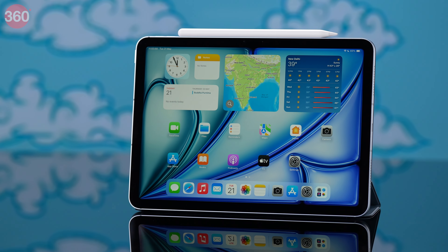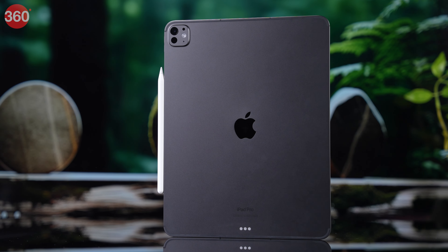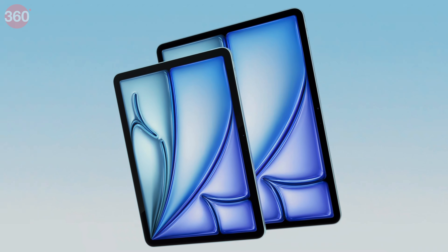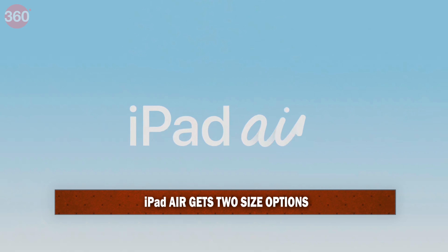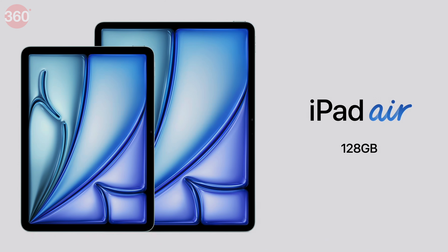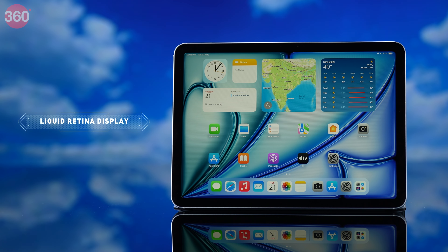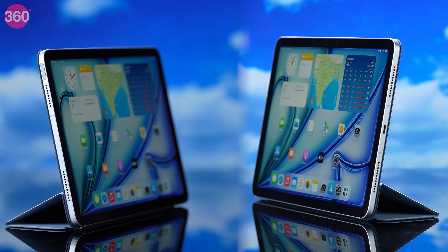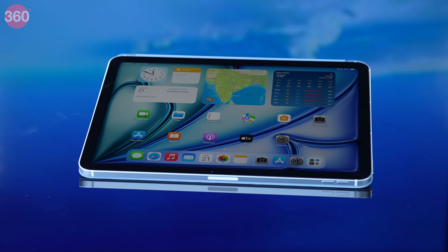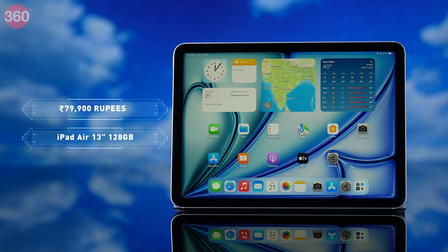Apple has launched the brand new iPad Air with, for the first time ever, two sizes: the 11-inch variant and the 13-inch variant for people who need a little extra screen real estate. Storage options come with a generous 128GB and go up to 512GB and even 1TB. The new iPad Air models boast a Liquid Retina display, stereo speakers, and are available in fresh blue and purple along with classic silver and black. iPad Air prices start from Rs. 59,900 for the 11-inch variant and Rs. 79,900 for the 13-inch 128GB variant.